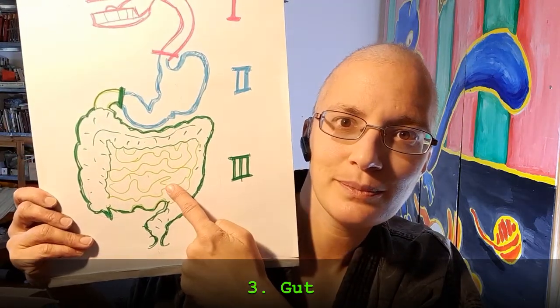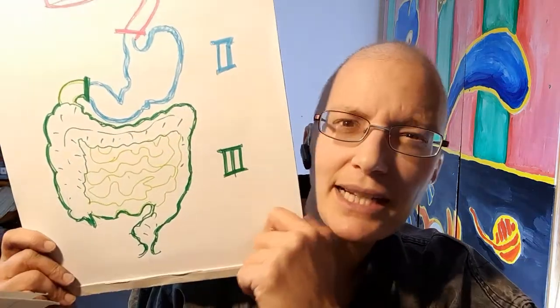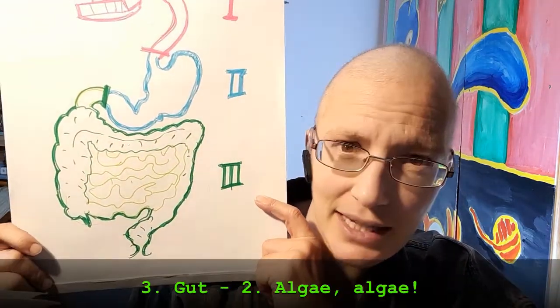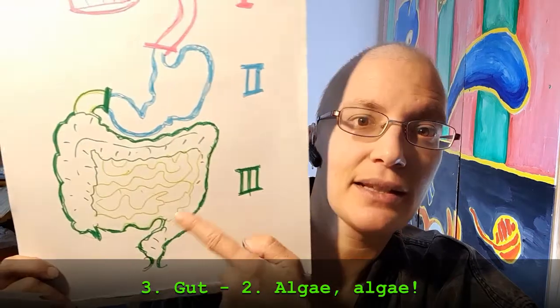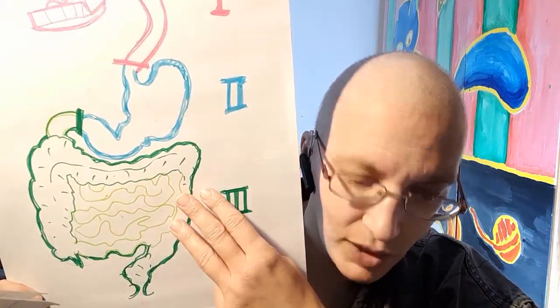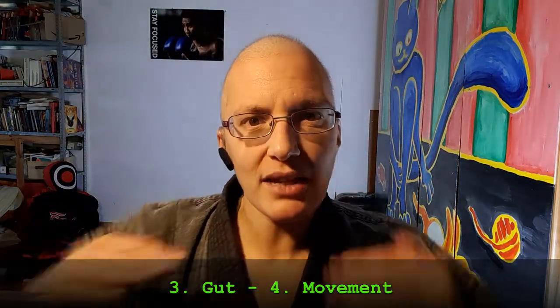Third, the gut. First of all, eat fermented vegetables — sauerkraut, kimchi, or kombucha. Next, you can have some additions like algae, which is spirulina and chlorella, for example. They will help you cleansing the gut, detox the gut, and help your immune system. And of course, you can take probiotics for your gut. Also, movement like going for a walk is very, very useful for your intestines. You may also want to start breathing very deeply, because it will push down the diaphragm and thus move your bowels.